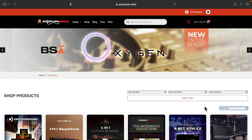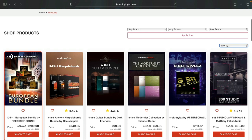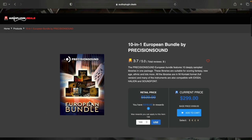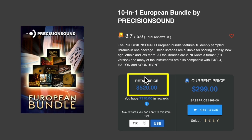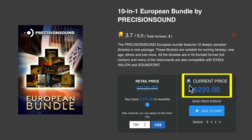So how can you spend your rewards money? Looking at this big bundle from Precision Sound, the normal retail price is $520 — that's what you'd pay if you went to buy directly from the developer. However, the APD shop already discounts the bundle to $299, a substantial saving. But that's not all — you can use your rewards cash to bring the price down even further to just $169.